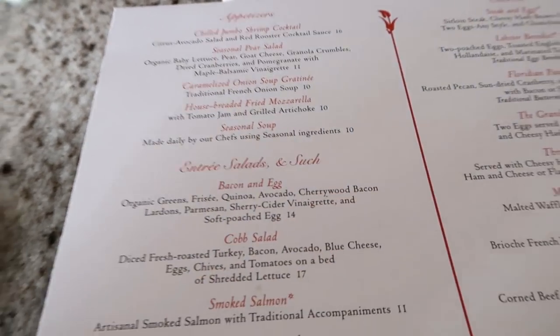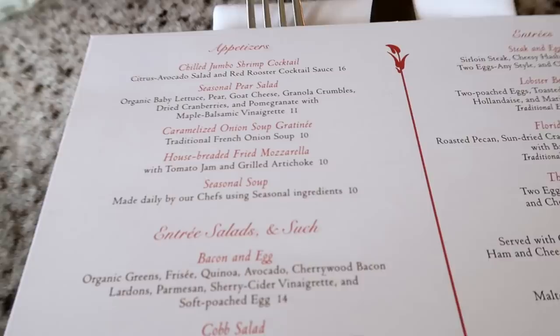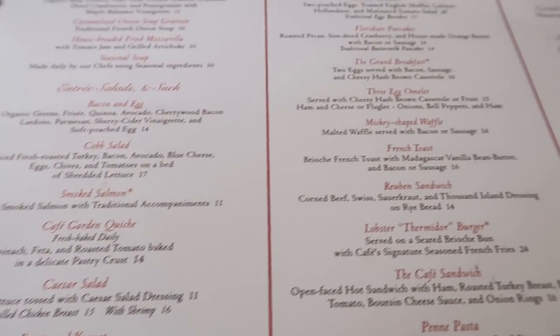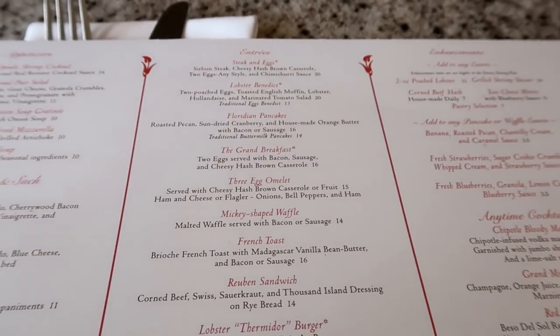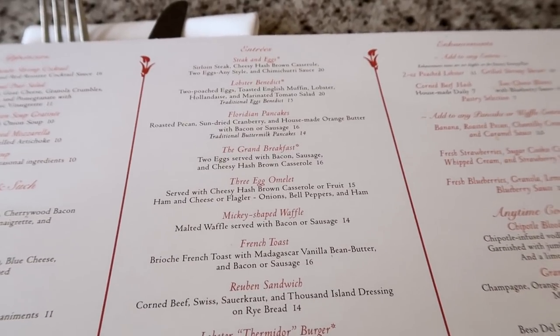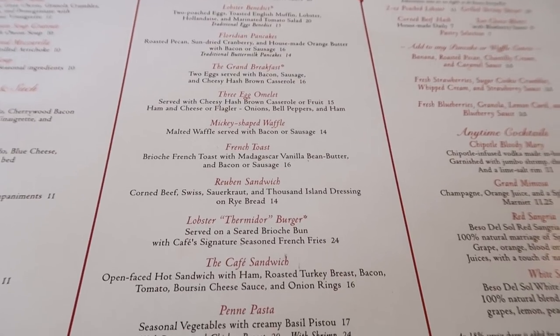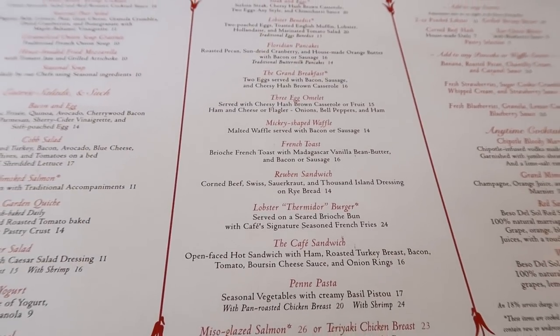We get an appetizer, entrée, and a dessert — we're on the deluxe dining plan. It is a breakfast-lunch menu from opening until two o'clock, and it is 1:30 right now. Dinner will start at five.